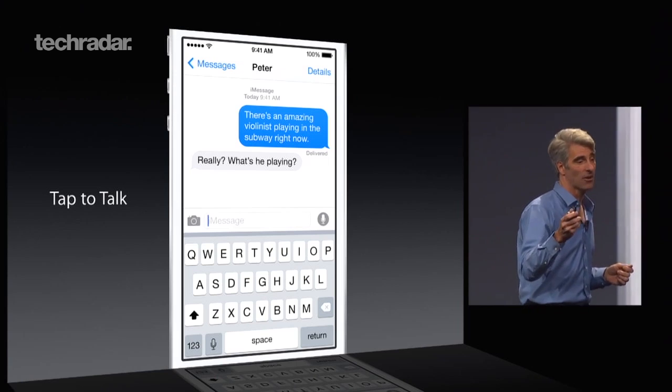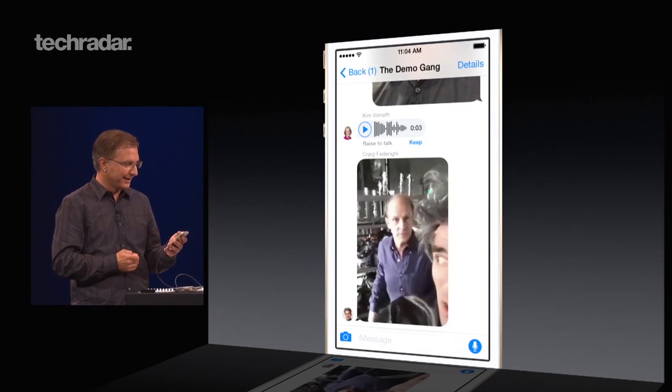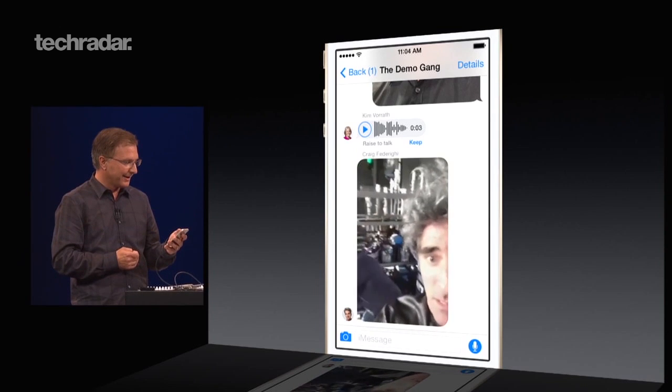One of the most interesting new features is inline voice and video messaging, which lets you send a quick voice or video clip that self-destructs Snapchat-style at a time you choose.